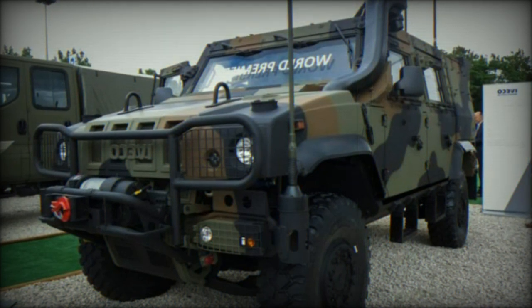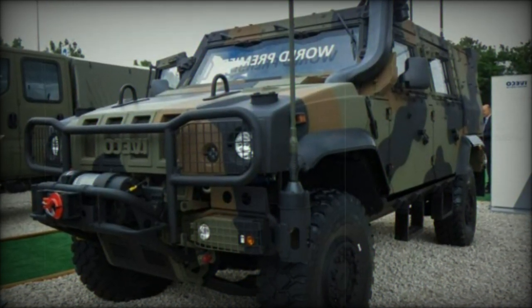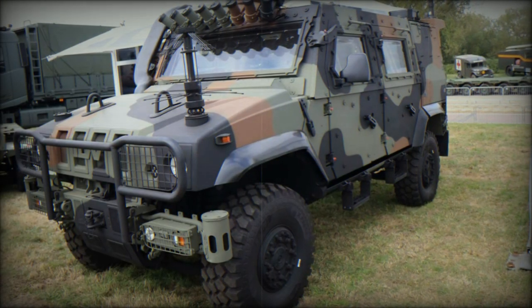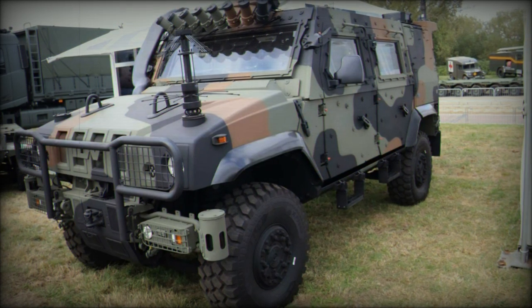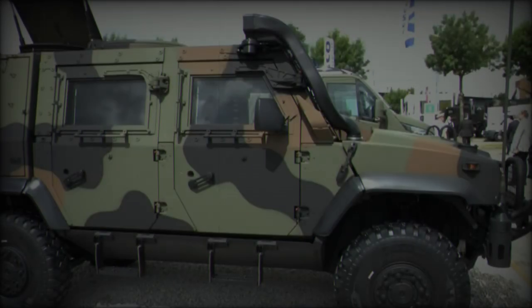These systems work in tandem with the independently designed suspension and Central Tire Inflation System (CTIS), which allow the LMV2 to quickly adapt to changing ground conditions, ensuring mission success in even the most difficult environments.